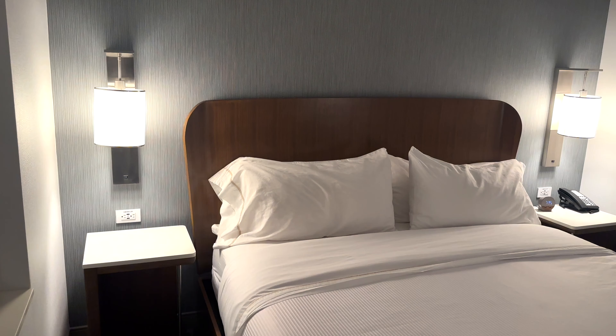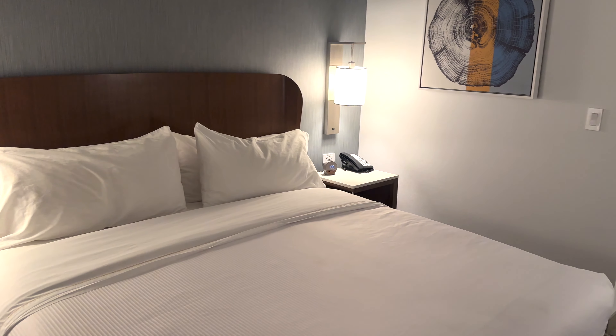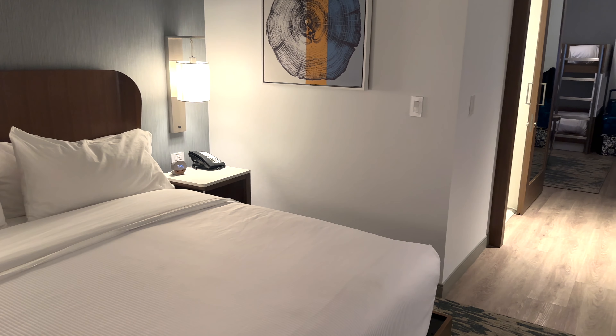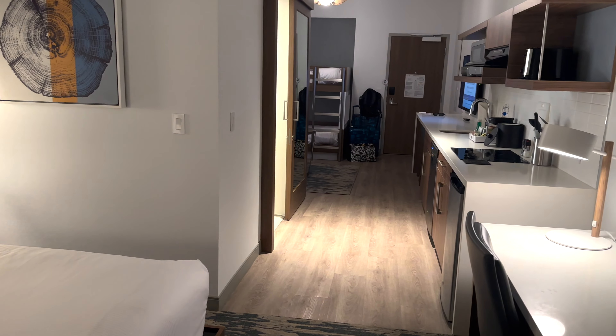Up next is staff and service. Everyone we encountered this trip was very friendly and helpful. In fact, we ended up cutting our trip short by one day, and they were really great to work with. There were no issues whatsoever — we didn't get charged any extra fees for making that change, and they very easily refunded us, so that was excellent.